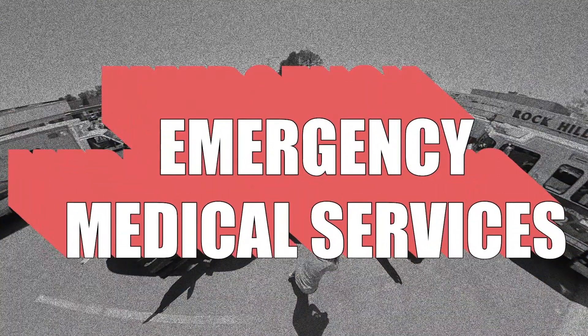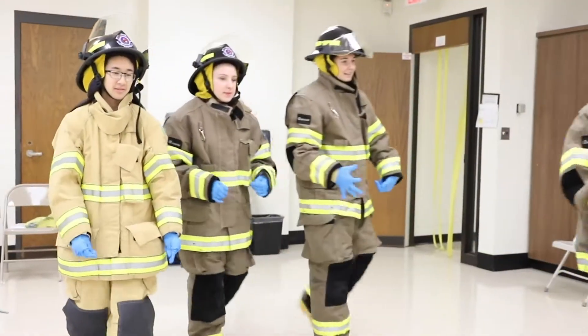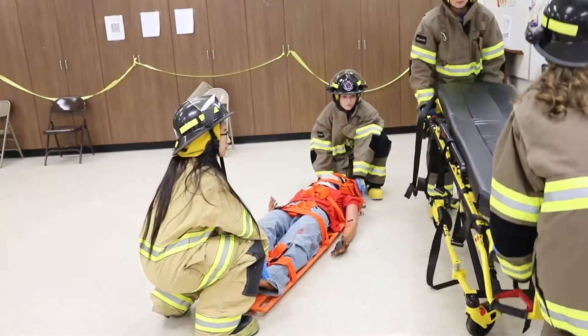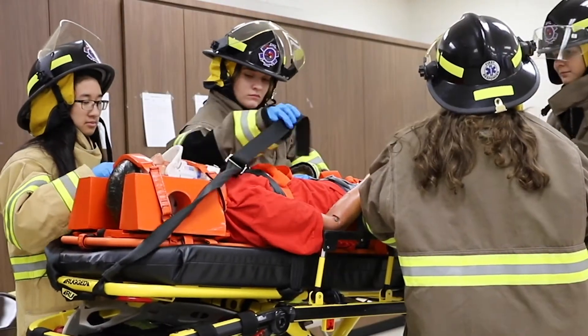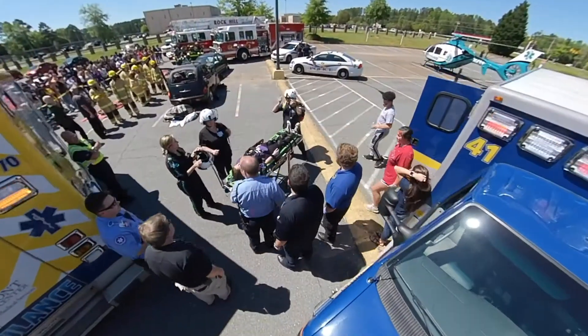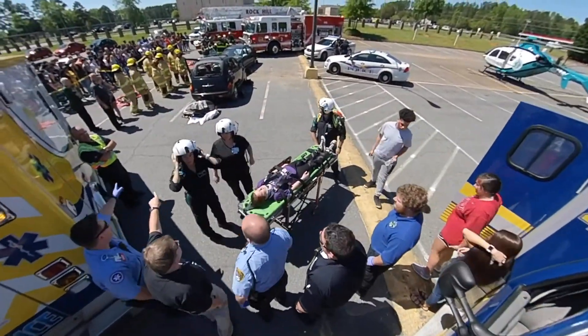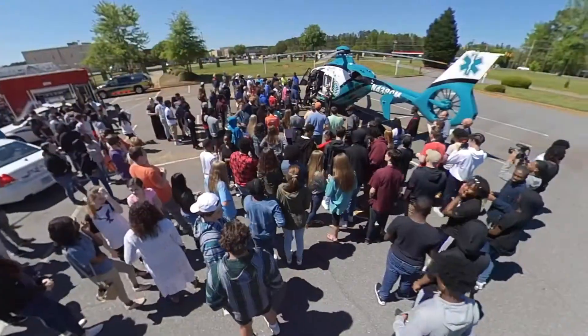Students taking the Emergency Medical Service course will have many certification opportunities. Students can earn their Emergency Medical Responder Certification through the American Health and Safety Institute and can earn Basic Life Support Certification through the American Heart Association. EMS students will also receive initial training in firefighting from Rock Hill Fire Department.